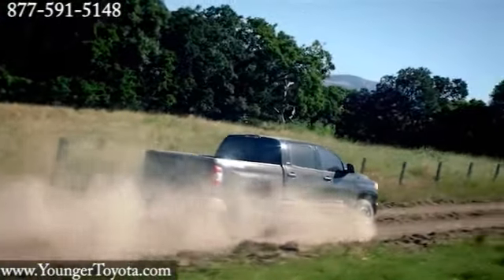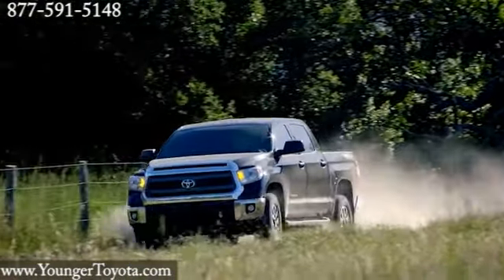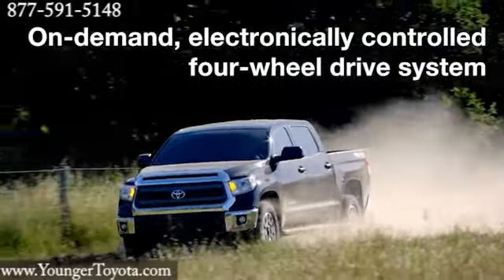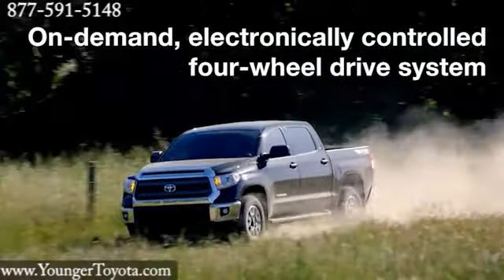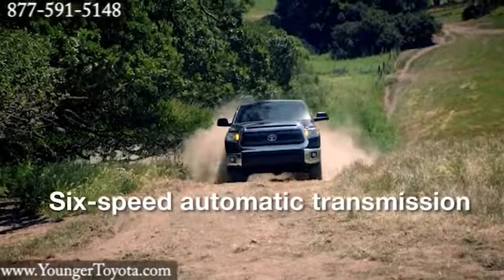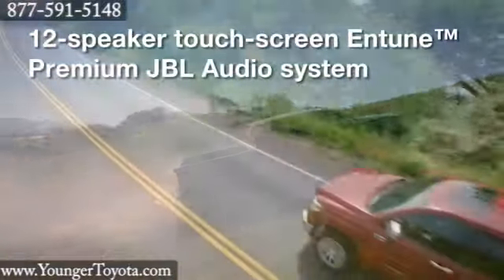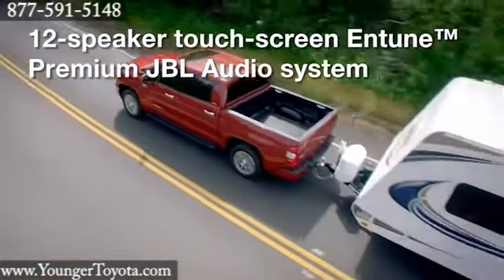A 4.0-liter dual overhead cam V6 is standard on Tundra regular and double cab models and produces 270 horsepower. The available 4.6-liter dual overhead cam i-Force V8 offers 310 horsepower. Tundra's 5.7-liter V8 hauls more than 2,000 pounds and tows over 10,000 pounds.